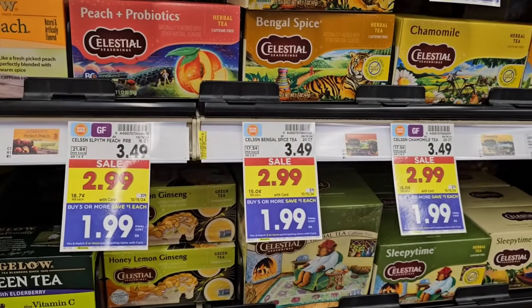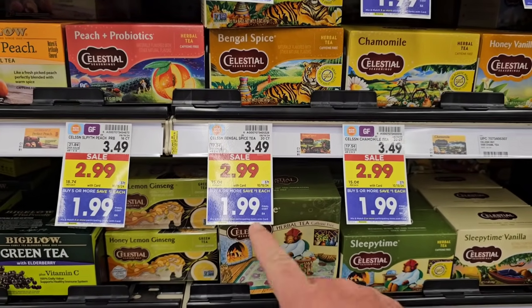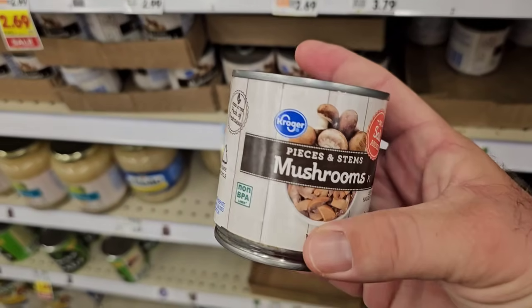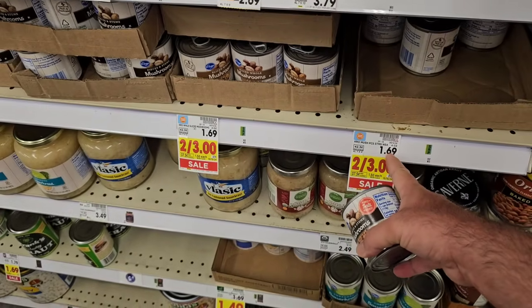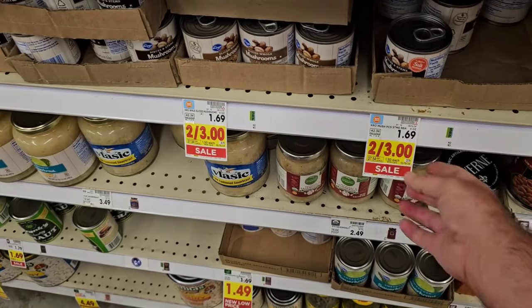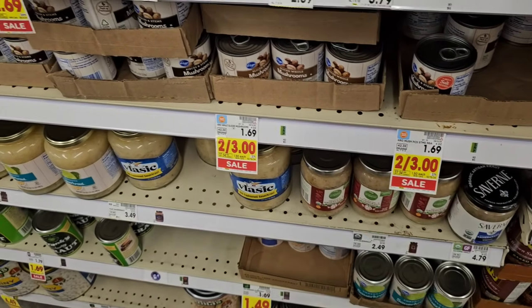Found some more price decreases here. These were $1.99 before, now $1.69 regular price, and on sale for $1.50. You don't have to buy two with this deal — use your Kroger Plus card, get one for $1.50.